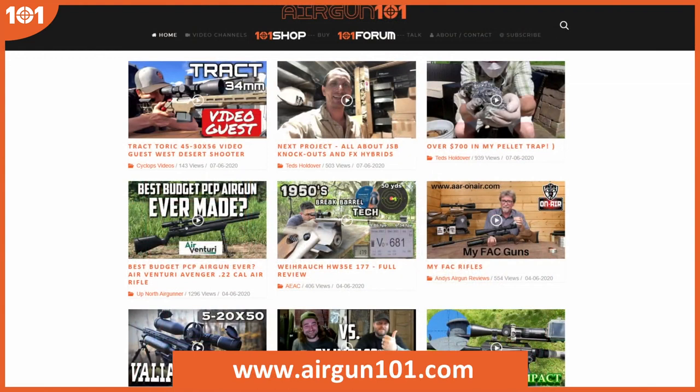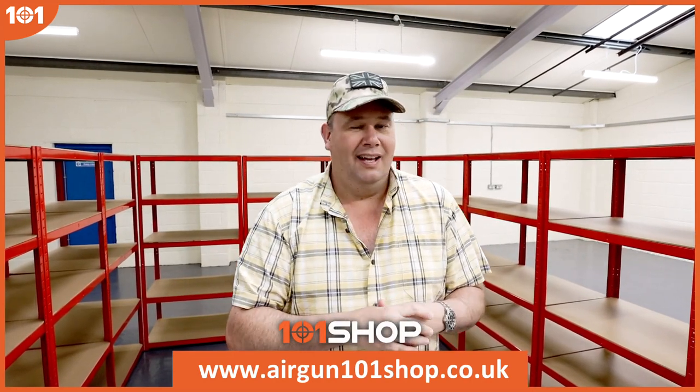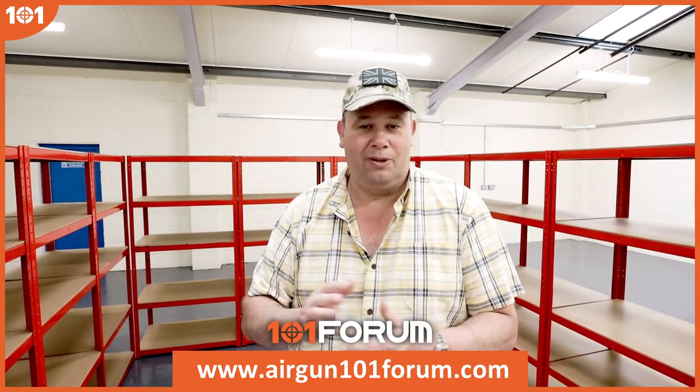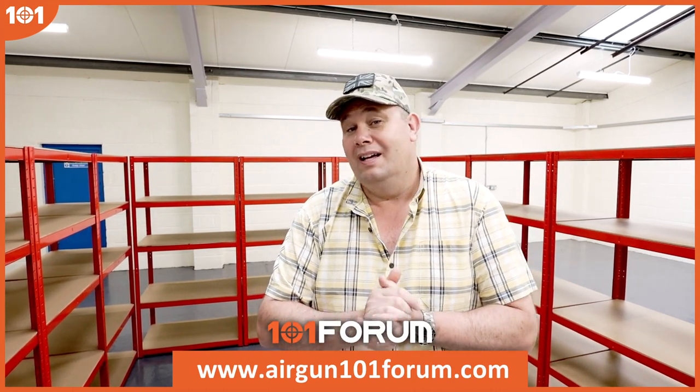I just thought I'd show you this bit because this is the clean and tidy bit. Watch this space, and remember: airgun101.com is the place for the best content from the best creators in the world. For the latest airgun kit it's airgun101shop.co.uk, and to talk to people it's the Airgun 101 forum. Keep looking at the website for the shop because that's getting better as well. Bye bye!